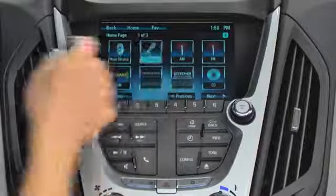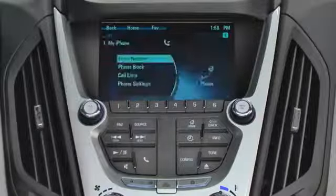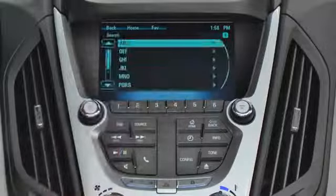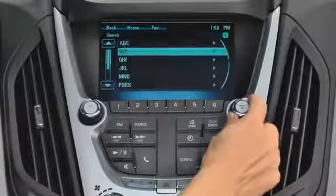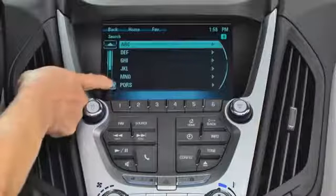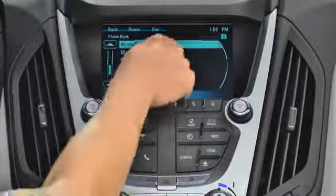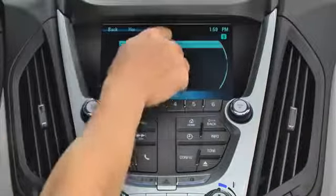To make a call using the touch screen, touch the phone icon, then phone book. Scroll through the phone book quickly by using the menu select button — you may also use the up-down arrows. When you see the name of the person you want to call, touch the name, then the number, and the system will dial.